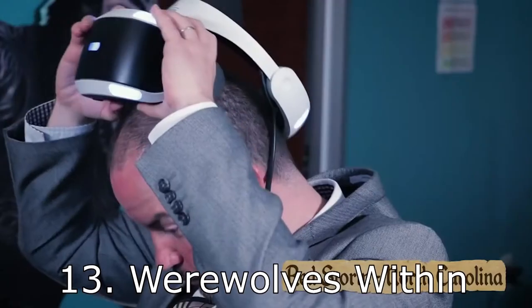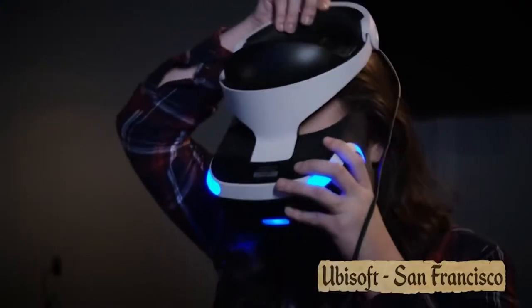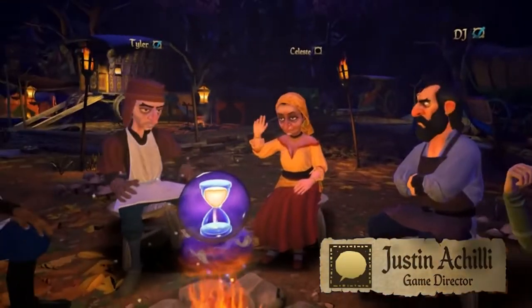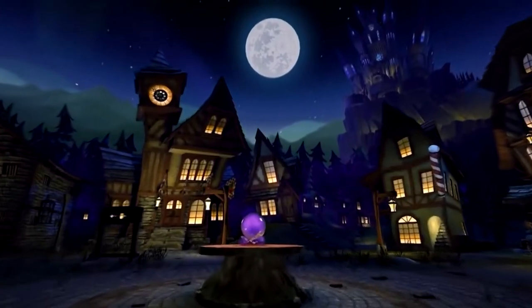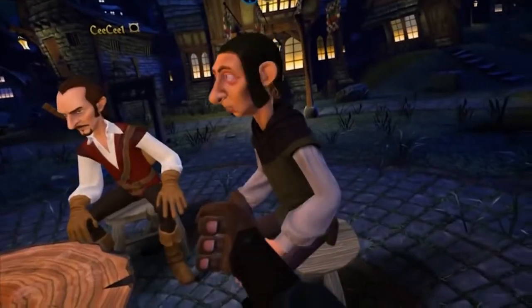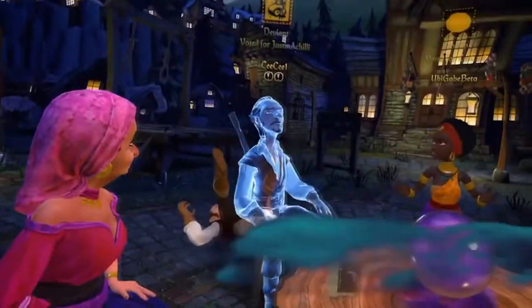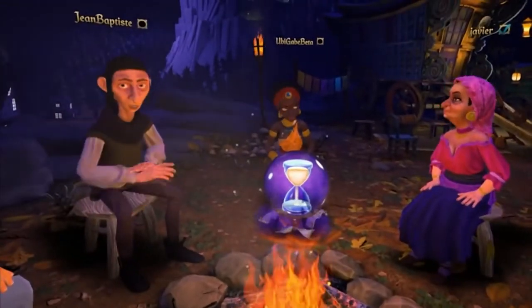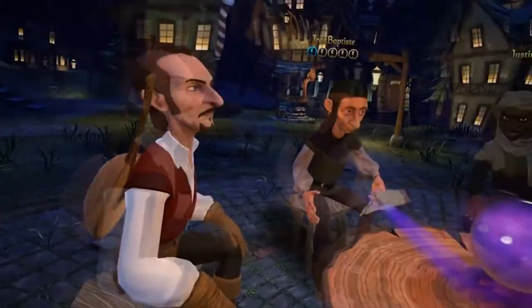At number 13 we have Werewolves Within by Red Storm Entertainment, released December 6th for $30. When it hit PlayStation VR it lit a fire in the community — this game is all about multiplayer and social interaction with other real VR gamers in real time. People were talking about nothing but Werewolves Within; it ranked number one at one point. The social community aspect took it to a completely different level.